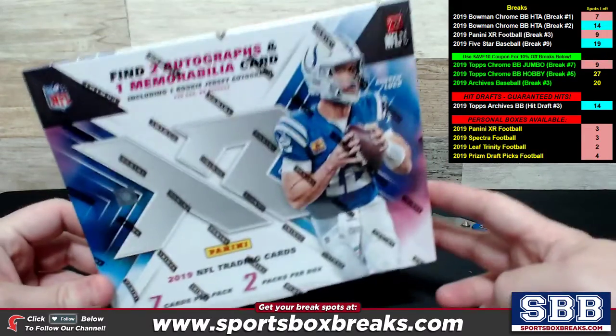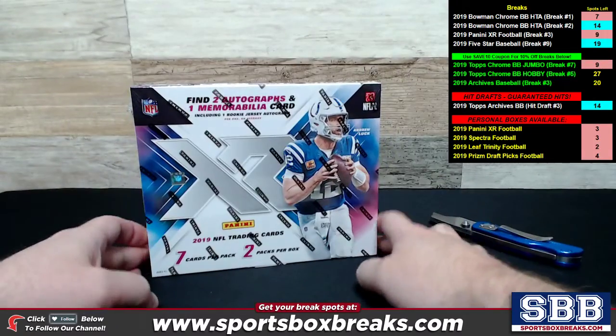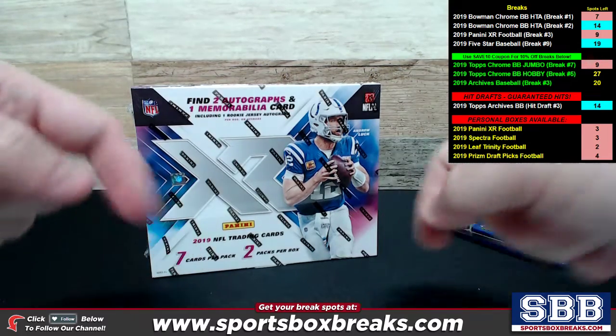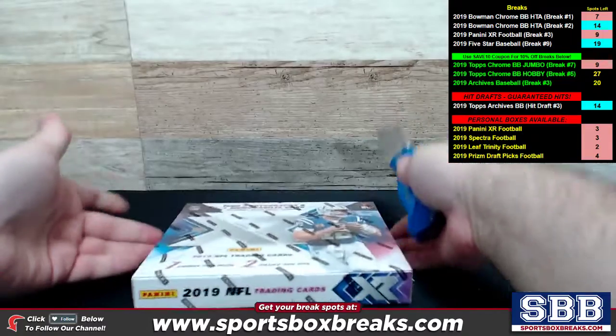I have three more of these available at the time of doing this video. If you're watching this and you want to snag your own personal box of XR, it's in the personal box section on our website. You can even just search the word 'personal' on the site — sportsboxbreaks.com — that's the link down below.